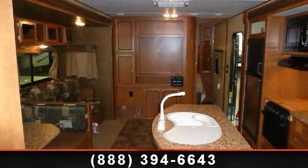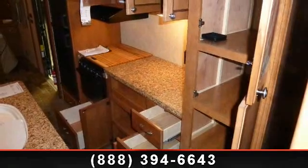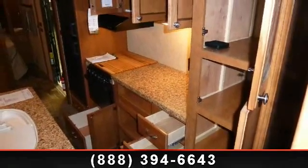And adventure awaits. Let us put you in the right RV for your family. Call now to schedule an appointment to our dealership.